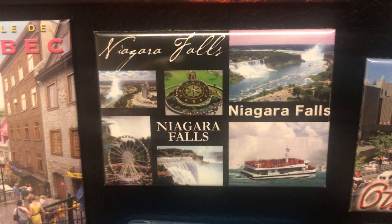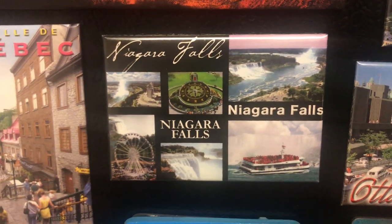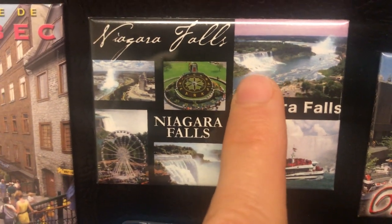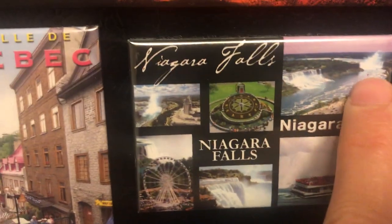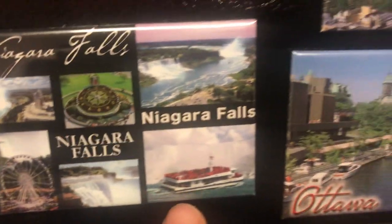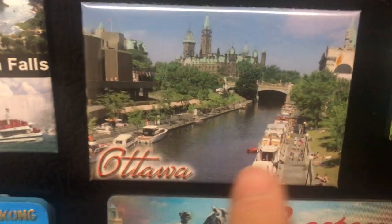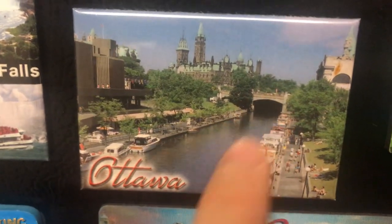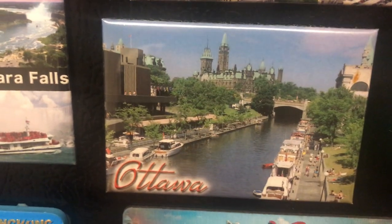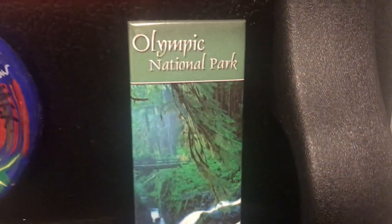Niagara Falls — this magnet is from the Canadian side. As you know, Niagara Falls is on the border between the United States and Canada. This is American Falls and this is Horseshoe Falls from the Canadian side. Next — Ottawa, capital of Canada. This is the canal there, and Parliament is in Ottawa. It's a nice city to visit.